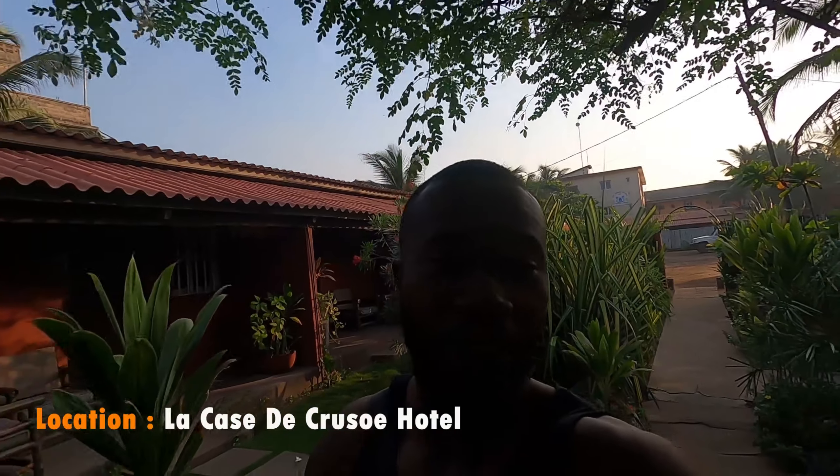I'm gonna take a shower, have some good dinner, get to work a little bit, then sleep off. Good night! Good morning guys, hope you're doing well. It's another day here in Lomé, Togo, and I want to use this opportunity to show you guys around this beautiful hotel — let me give you guys a quick walk around so you can see how beautiful it is and the amazing view I told you about last night.